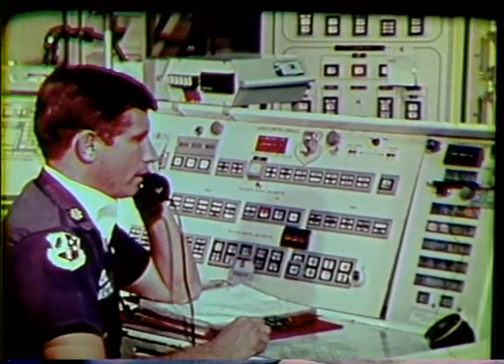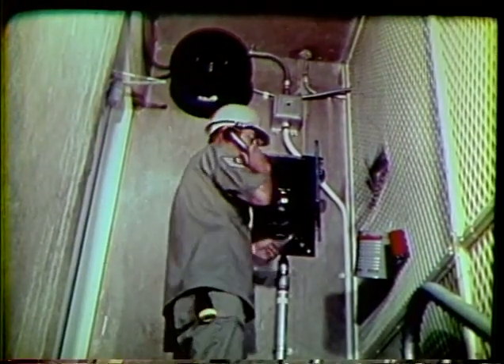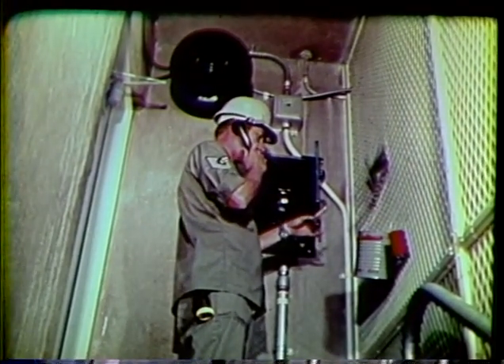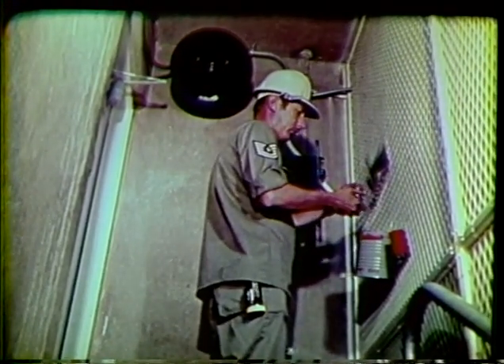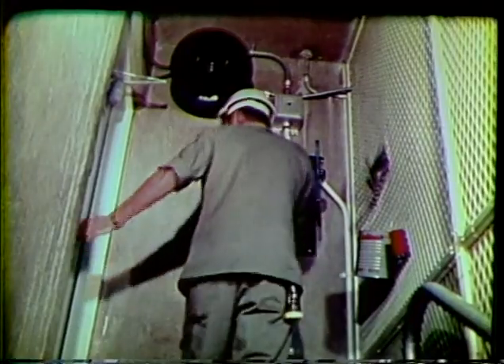At the access portal, the team chief receives permission by phone from the MCCC to enter into the entrapment area. To obtain access to the underground areas, the team chief codes in with the MCCC using the code sheet obtained from the codes control section on base. With his code verified, the team chief burns the code sheet before allowing the rest of the team to enter. As the team enters, they descend into a rare and challenging world — the world of Titan II.